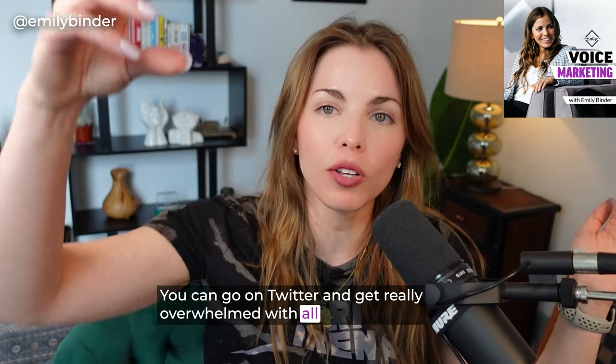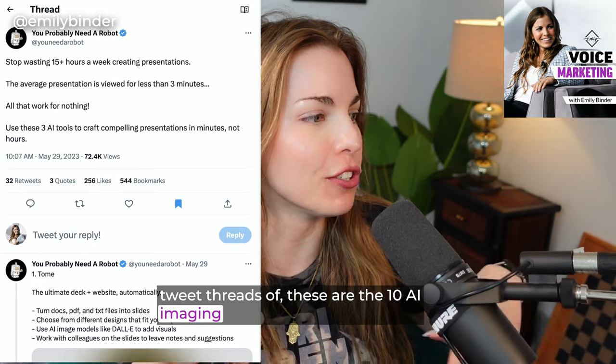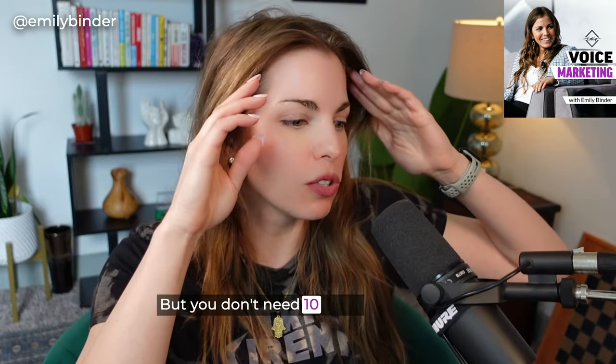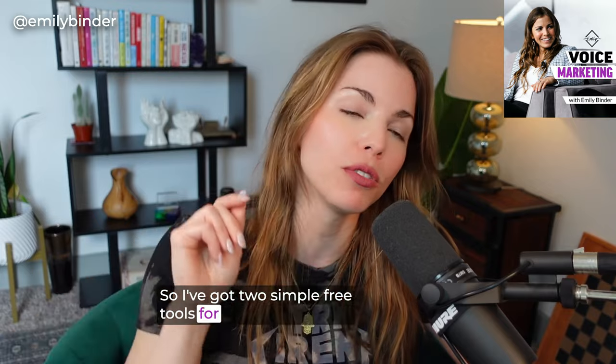You can go on Twitter and get really overwhelmed with all those big tweet threads of 'these are the 10 AI imaging tools that you have to try,' and they're clearly written by AI — too good. But you don't need 10 tools. What's something quick and easy you can do? I've got two simple free tools for you to try today.